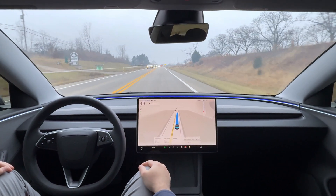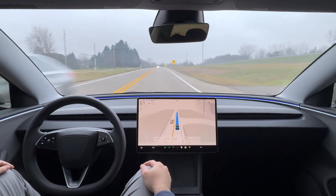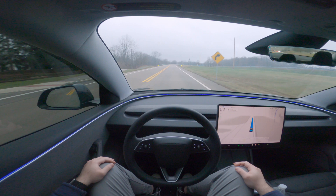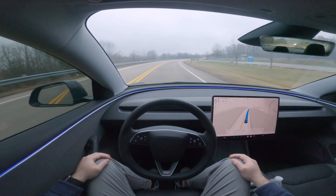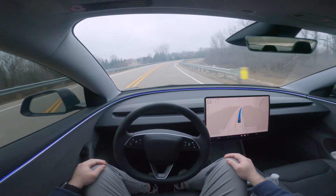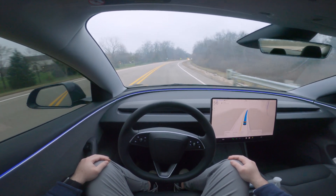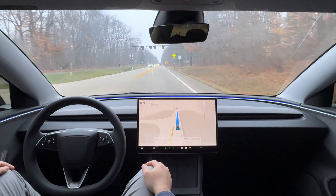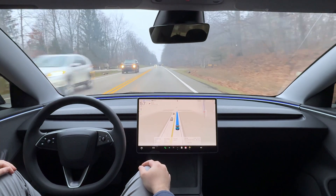Now we're registering a 55 mph speed limit zone and picking up speed — approaching 50, 51. My offset is set to 5 over. Another windy road and absolutely no problem. Now we're doing 56–57, which is great. Not sure why it was going slower on the previous road, but now it's doing its job properly.